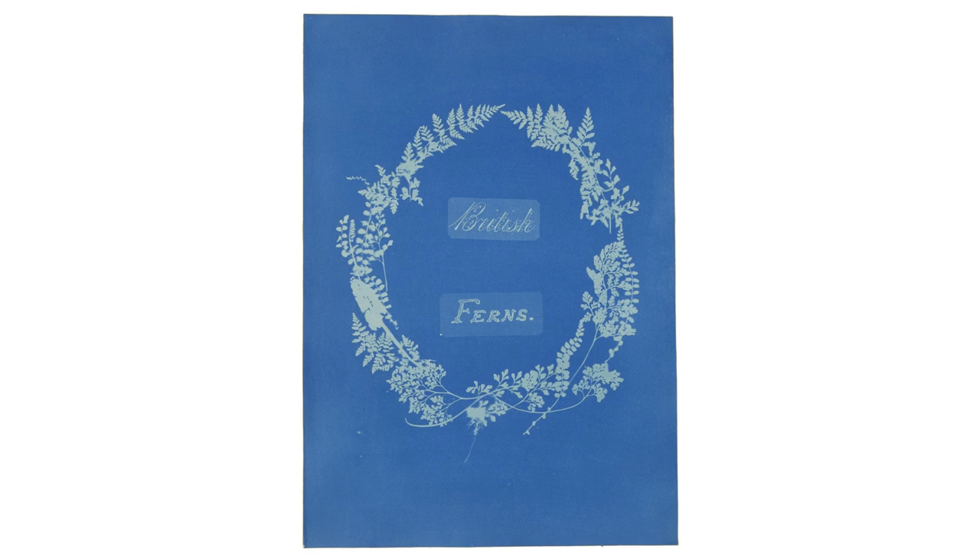It was a folio of algae — British algaes, so all seaweeds. And then she did folios on ferns. She's got hundreds of cyanotypes as scientific illustrations for books on plants and seaweeds from the UK.